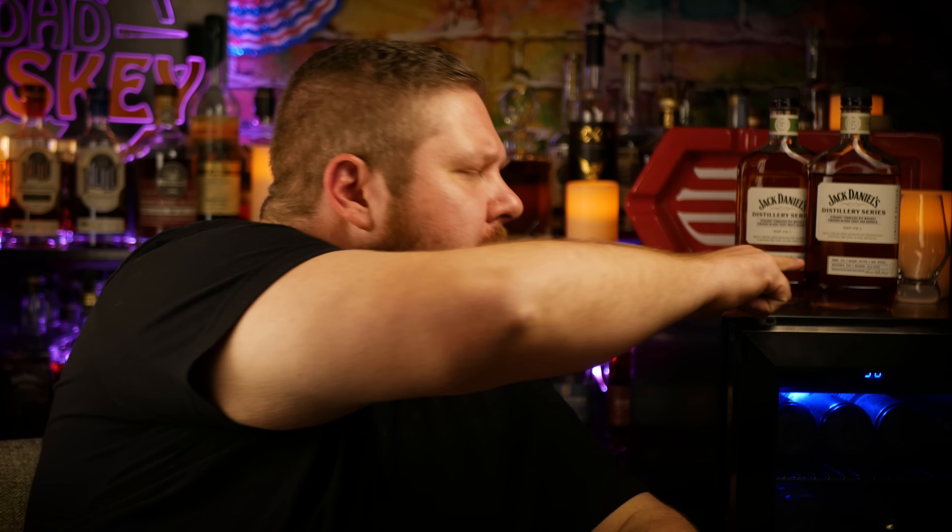Welcome back to ADHD Whiskey. My name is Matt and today we're going to taste two brand new whiskeys from a distillery in Tennessee known as Jack Daniels.